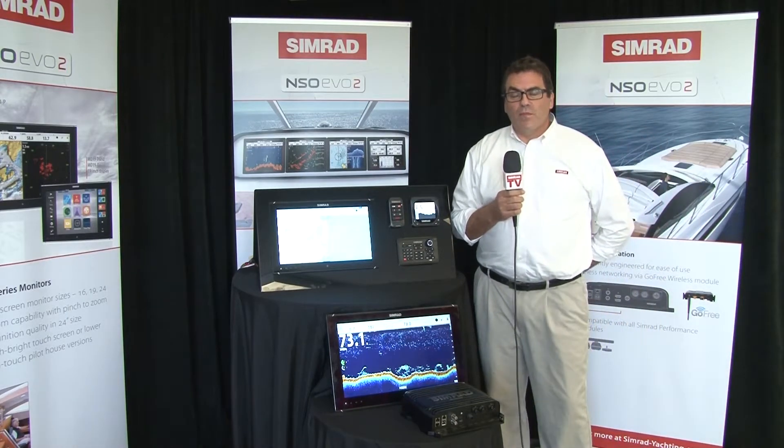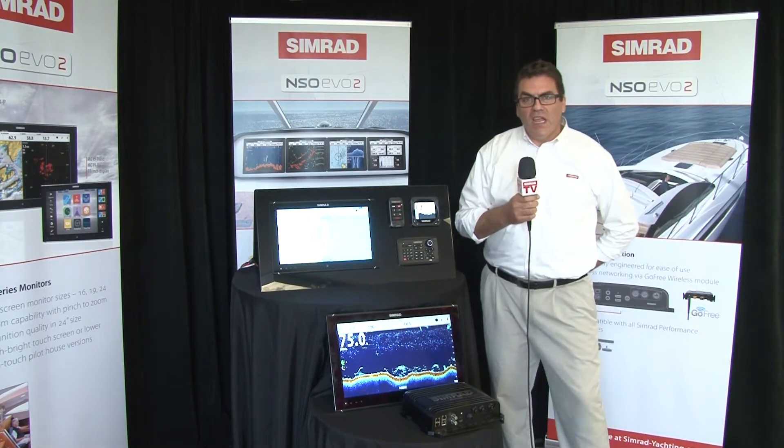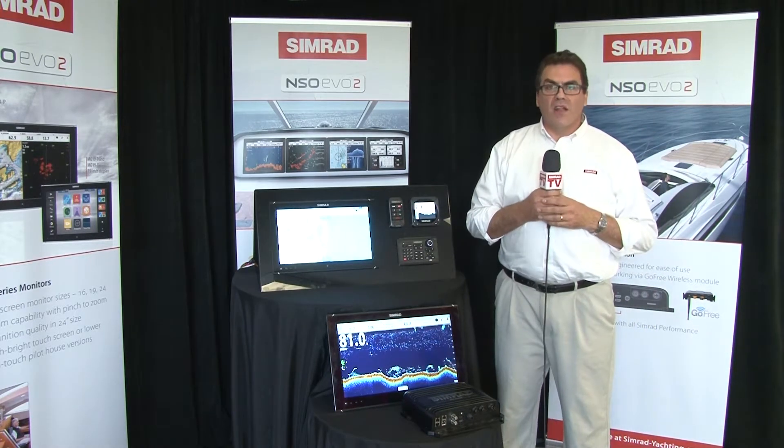Hello, I'm Mike Fargo, the product line director for the Simrad Yachting Portfolio, and we're here at the Fort Lauderdale International Boat Show. I'm really excited and pleased to share with you a little bit of our vision for the Simrad Yachting Portfolio.